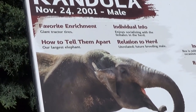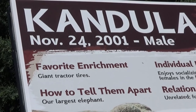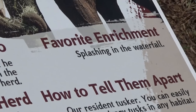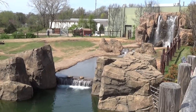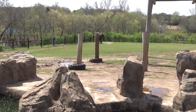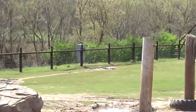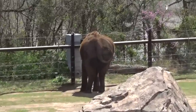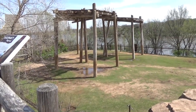They have some really cool signs telling you how to tell the elephants apart. I love that they list each elephant's favorite enrichment — Kandula likes giant tractor tires, whereas Rex really likes splashing in the waterfall. Here's a different side of the elephant enclosure — absolutely massive. That elephant looks small because it's so far away.